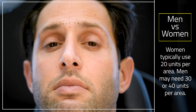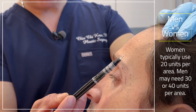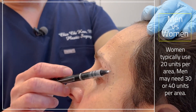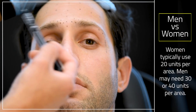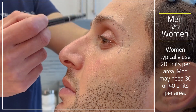Because muscles are thicker in men, you're going to use a lot more units of neurotoxins. Usually on a female I would use about 20 units in the glabella area, 20 units in the orbicularis oculi muscle, and 20 units in the frontalis. But here in men there's going to be more — so probably 30 units, 30 units, and 30 units.